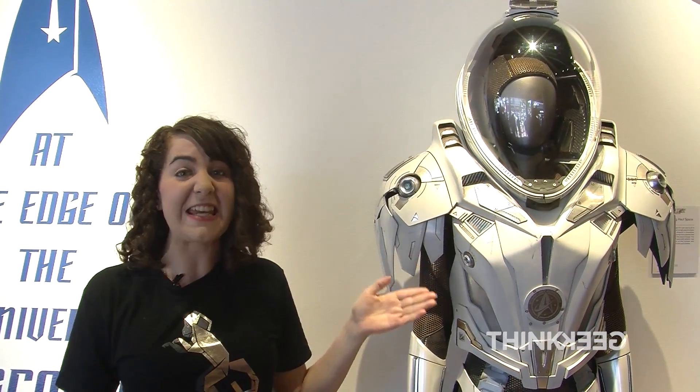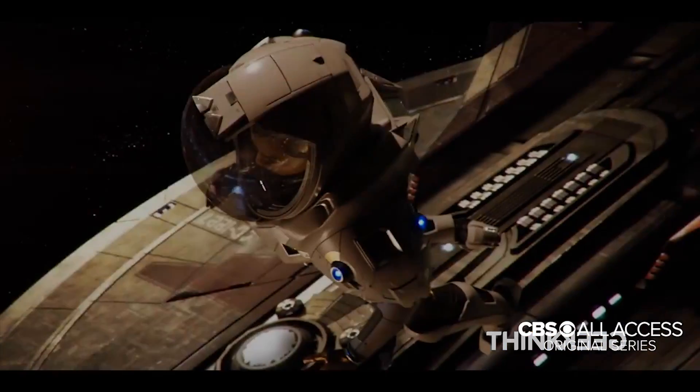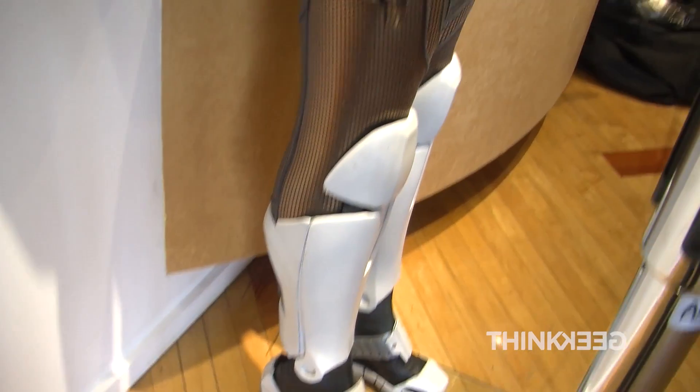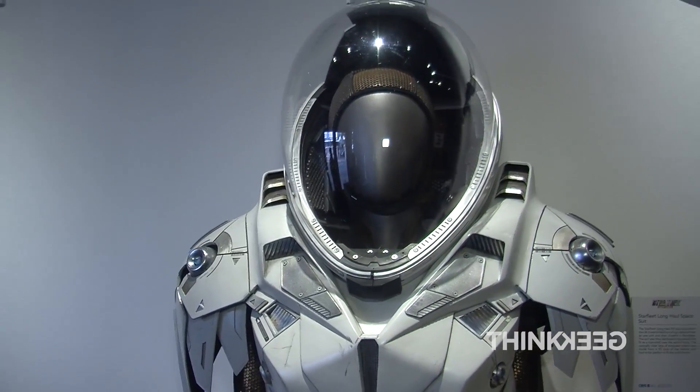This is one of the coolest pieces in the collection. This is the EV suit from the trailer of Star Trek Discovery — Michael Burnham's EV suit that we saw in the trailer. The Starfleet long-haul EV suit was built in the UK and milled from a high-density foam as one unit, then draped in fiberglass.